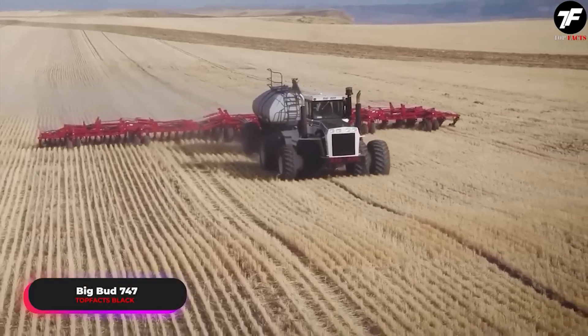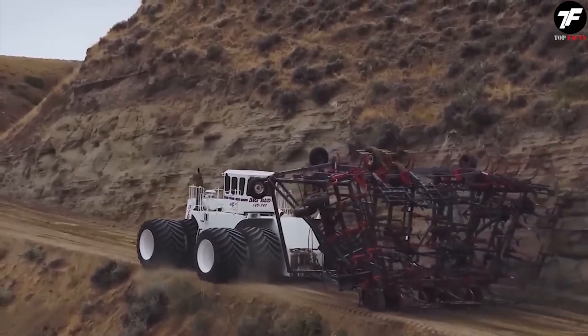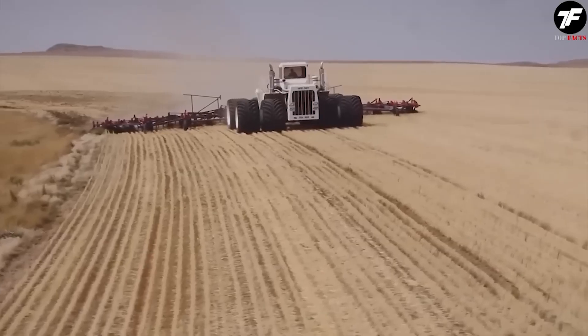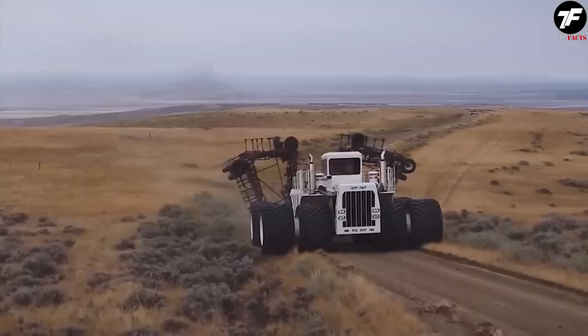The Big Bud 747 is a powerful machine in agriculture. Its capabilities allow it to cultivate thousands of acres of land in a single pass, transforming labor-intensive tasks into a walk in the park. This tractor is a true engineering marvel.